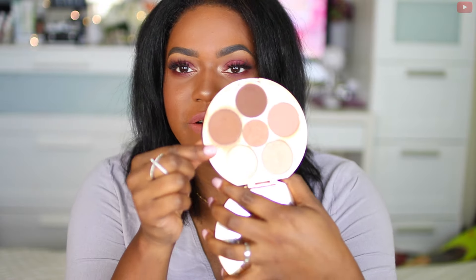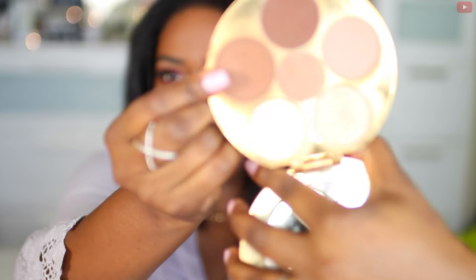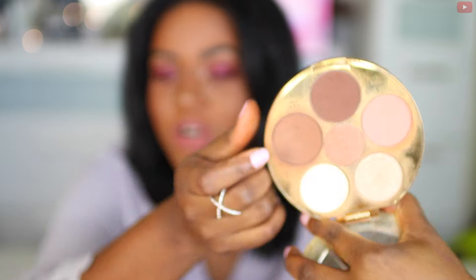The next product I want to mention is the Tarte Tartist and Shayla collab contour kit. I have been murdering this palette — this is my favorite contour shade ever. You can see I've been going ham on it; I have not contoured with any other powder products since I got this.